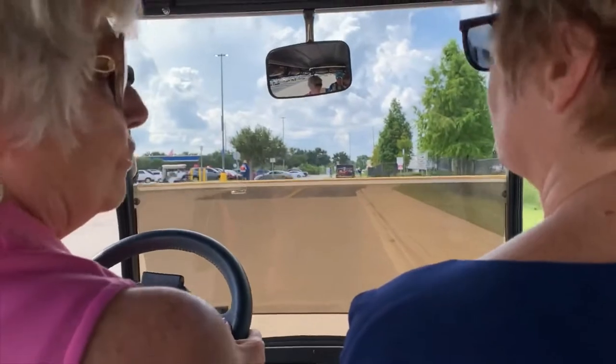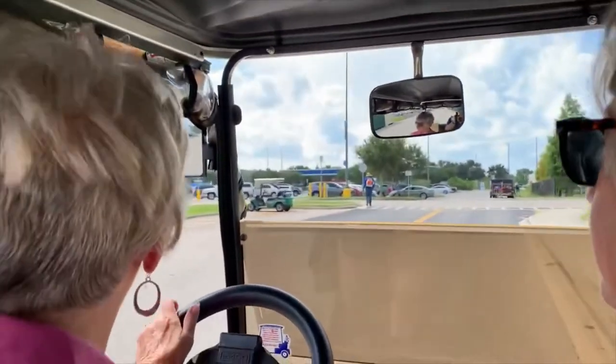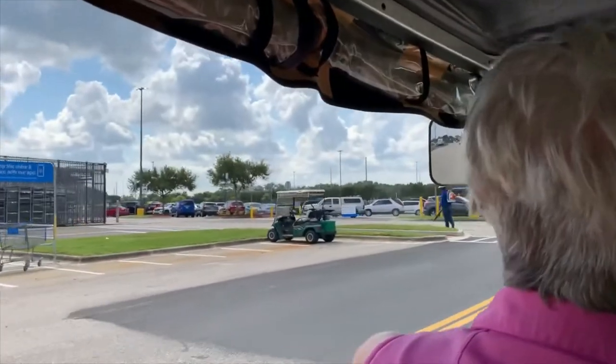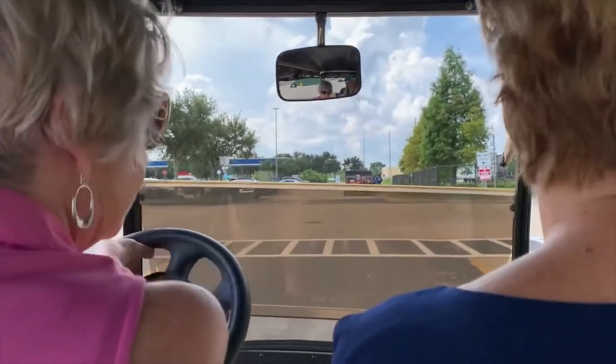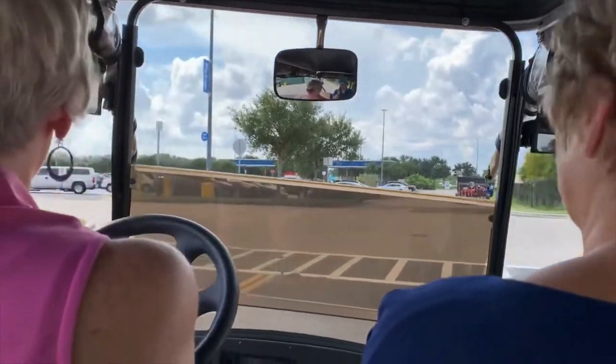And we have golf cart parking right here — no golf carts beyond this point, so we either park or turn around.